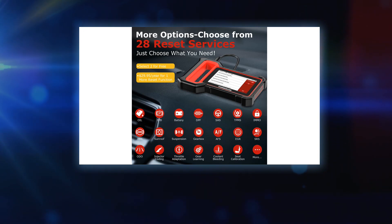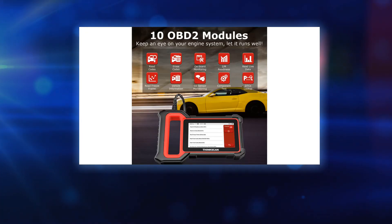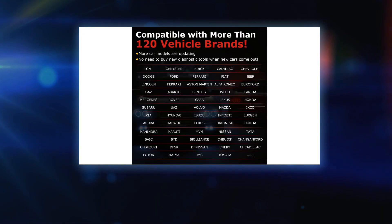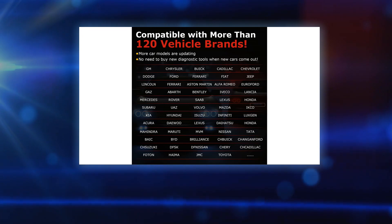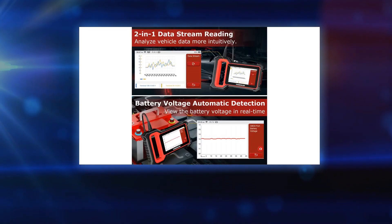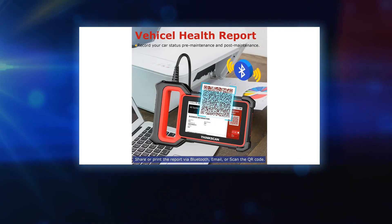If you forget the meaning of error codes, just type them in and search the DTC library. Note that some older cars may not be compatible with certain special functions. If you're unsure about compatibility, please specify the year and model of your car to check with us. To ensure normal operation, please do not remove the SD card.